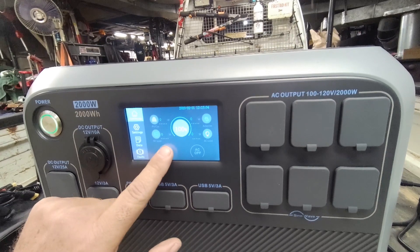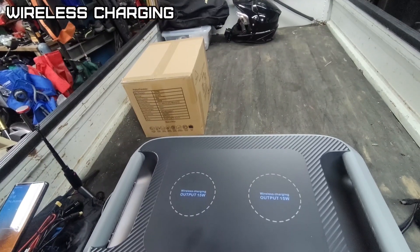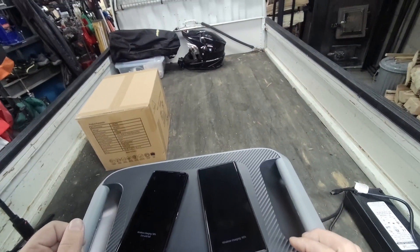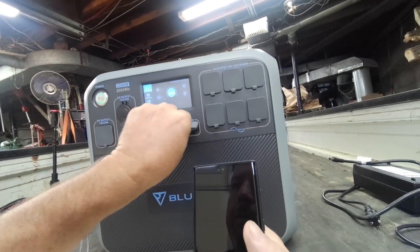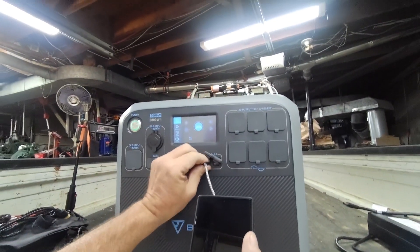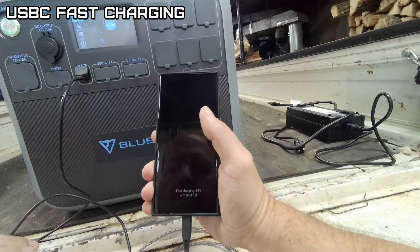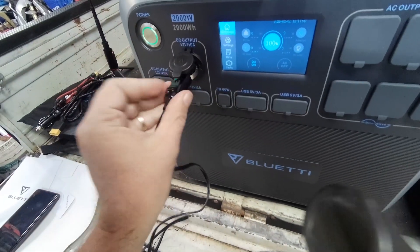Let's turn on the DC power and try out the two wireless charging ports — fast wireless charging. Let's try the USB-A ports — standard charging on that one. Let's try the USB-C port — fast charging, yes. And the 12-volt socket too.